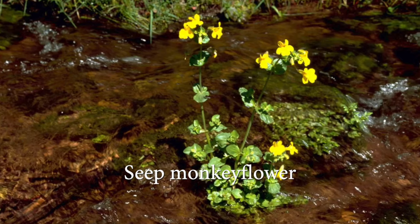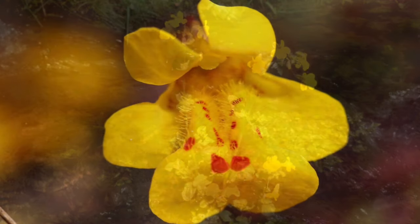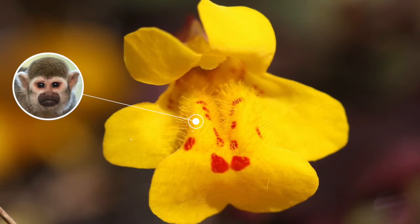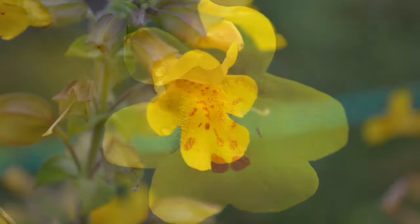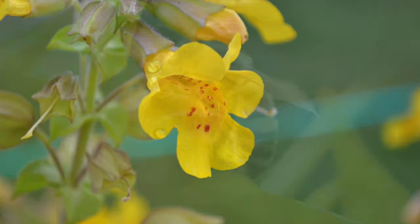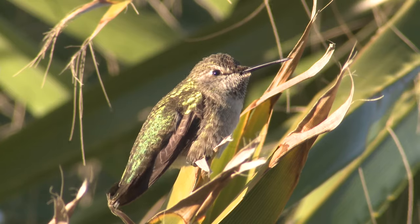Seep monkey flower lives in a pond habitat, but outside the water. Some people think the flower looks like the face of a laughing monkey — can you see it if you use your imagination? Monkey flowers provide food and shelter for butterflies, bees, moths, and hummingbirds.